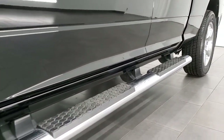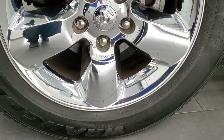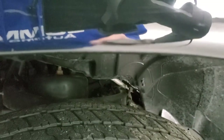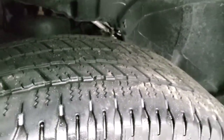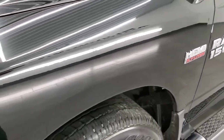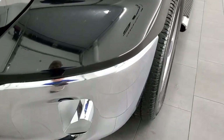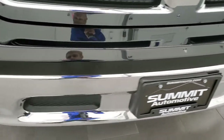Comes with the factory chrome step bars and the 20-inch alloy rims with the chrome covers. It has Goodyear Wrangler SRA P275/60R20s and they have just a little bit under half the tread left on them but still good tread. Front fender is in nice shape, no major dents or dings, and the headlight lenses are in excellent condition as well — no cloudiness or anything. Front bumper is in great condition too, no dents or dings.